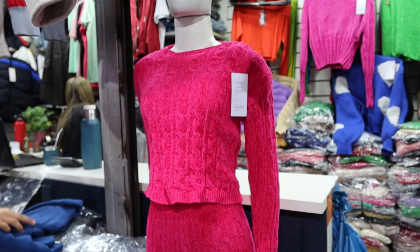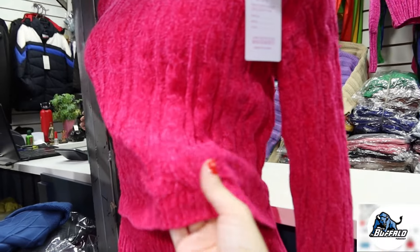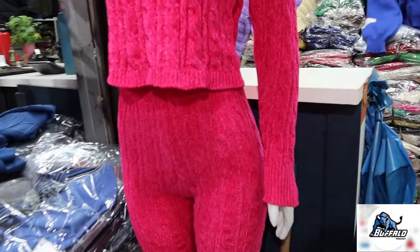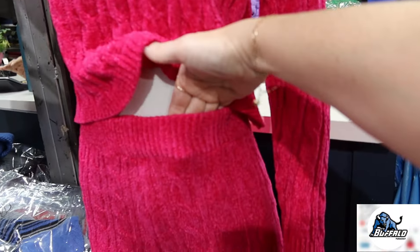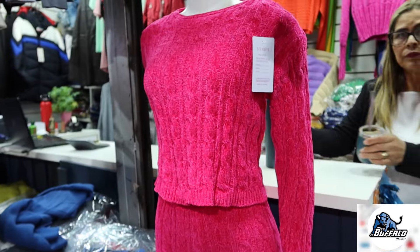Os conjuntos estão super em alta. Olha que lindo esse conjunto aqui — todo em fio. Ele é com a blusa um pouquinho mais curtinha, com a calça cintura alta. E, gente, o precinho: R$90.